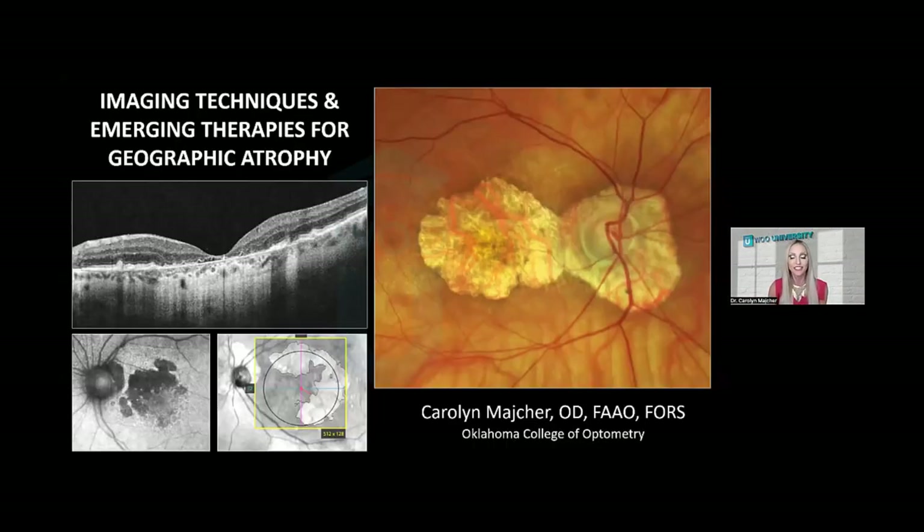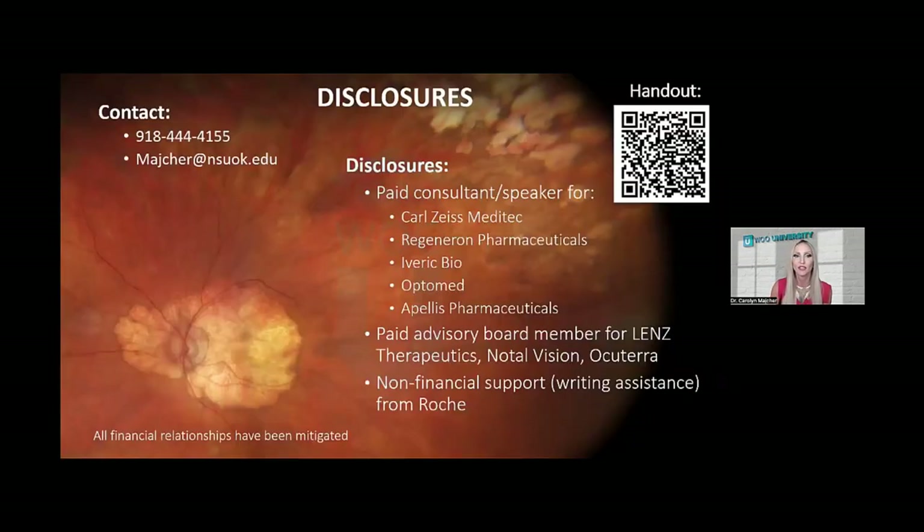Tonight's lecture: Imaging Techniques and Emerging Therapies for Geographic Atrophy. Here are my disclosures. I am a paid consultant and speaker for both Iveric Bio as well as Apellis Pharmaceuticals and Carl Zeiss Meditech, which is relevant to this lecture. I also posted a QR code here for you guys to grab the handout, and Wu University also posted a handout for you guys as well.